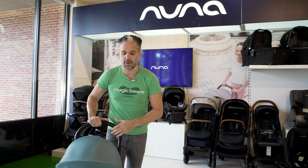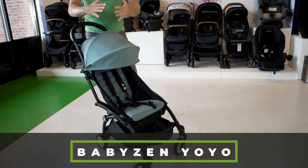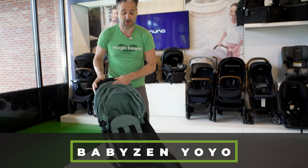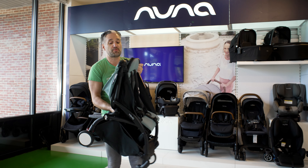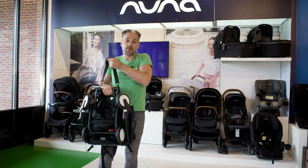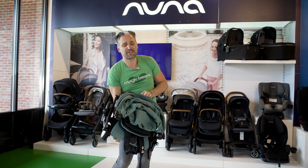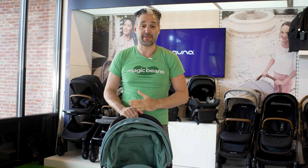Let's start with the Baby Zen Yoyo. It is definitely one of our most popular strollers. It's great for on-the-go. You can use it with a newborn, with a bassinet, or with a car seat adapter. You can fold it up to go into the overhead compartment of an airplane — it folds up super easy, right over your shoulder, so simple and so small. It fits right in the back of your trunk, and it is definitely something I highly recommend.